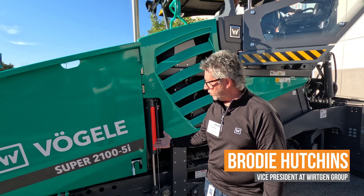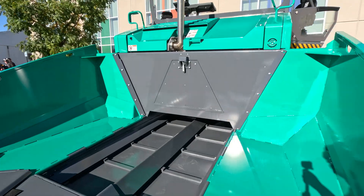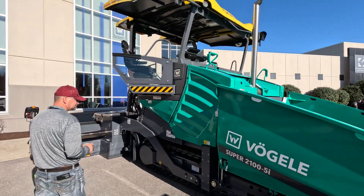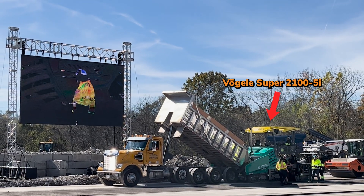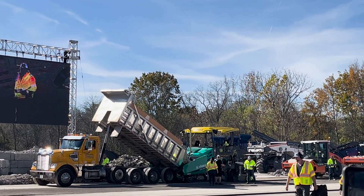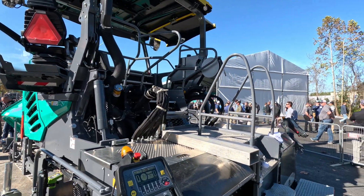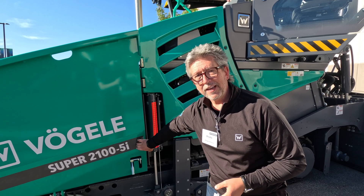This is actually brand new in the last few months to North America and it's the first Dash 5 product that we've brought from the factory into North America. We're excited about the Dash 5 because it's a preview of what's going to come on some of our other products in the future. Specific to the Dash 5 on the Super 2100, this is our specialty machine primarily for base roller compacted concrete, cement treated base, soil cement, and even thick lift asphalt.